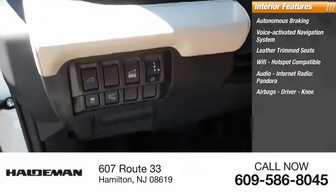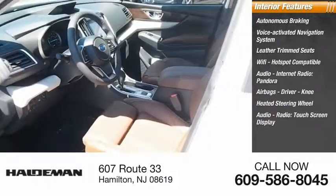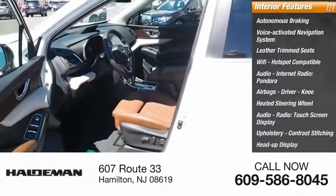Also featured are airbags including driver and knee, a heated steering wheel, audio radio, touchscreen display, upholstery with contrast stitching, and a heads-up display.